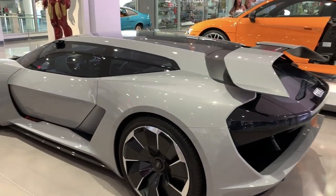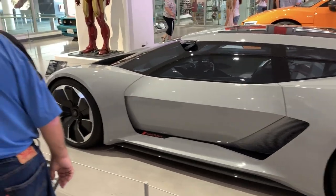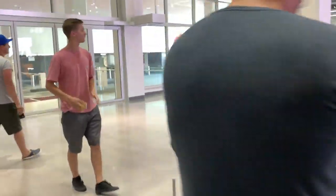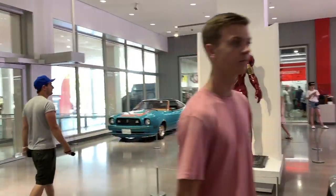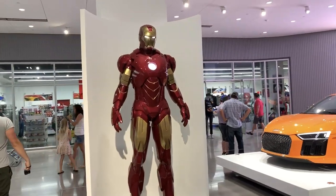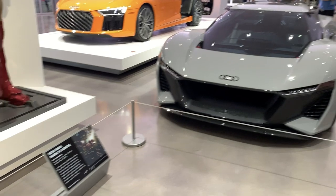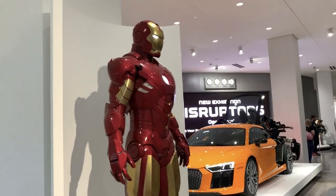We have this Audi concept car with a center driving position. And here we have the Iron Man suit. Spoiler warning — if you haven't seen Endgame yet, what are you doing with your life?